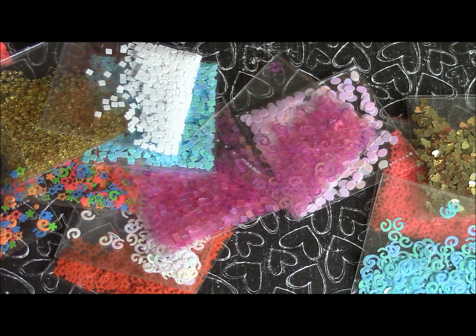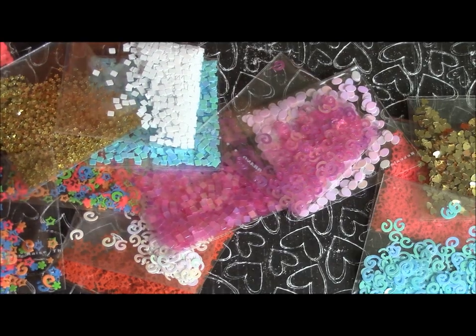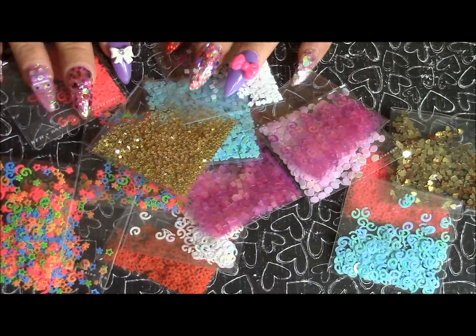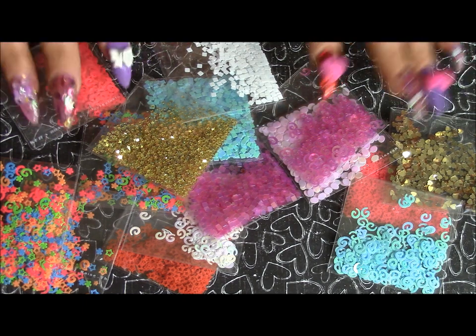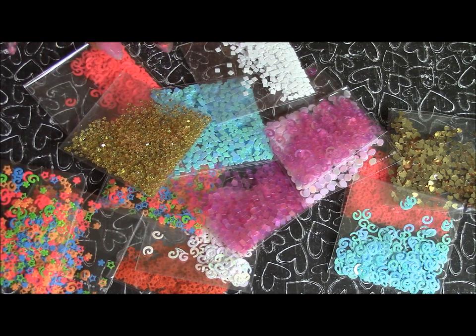That's pretty much all the unique items — everything else I ordered in large quantities of the same things, like 20, 30, or 60 packets. She also carries tinsel in neon colors, hearts, stars, metallic, iridescent — so much more. I just got what I wanted to stock up on, and I am going to go back and order more.